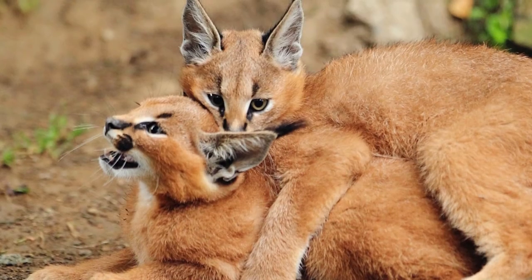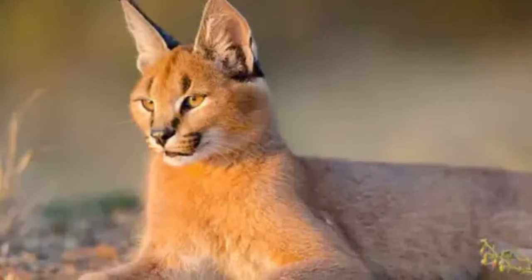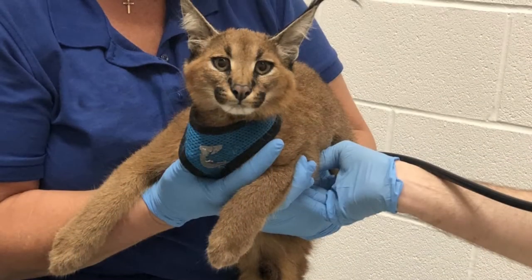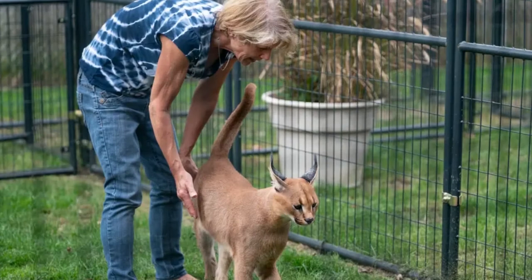What does a caracal eat? Like other cats in the wild, a caracal is a carnivore. Its speed allows it to catch and eat many types of animals including rabbits, birds, snakes, lizards, and sometimes insects.